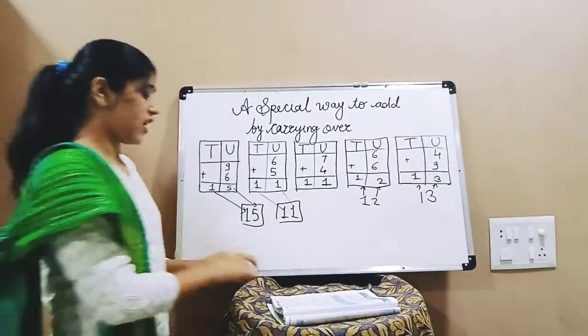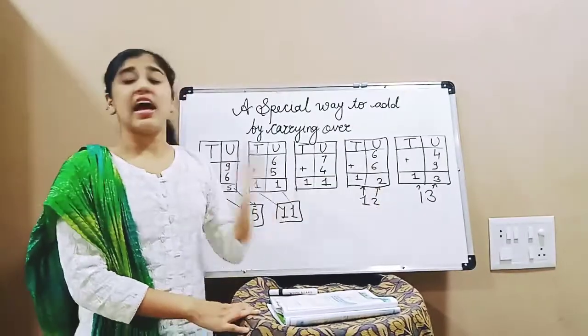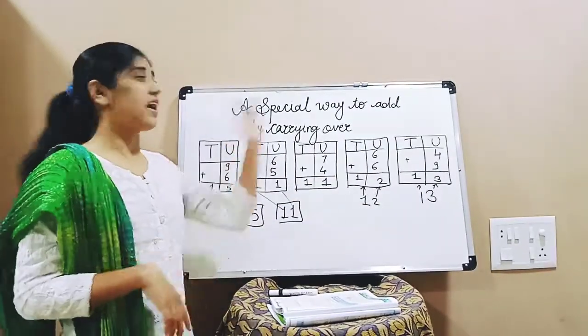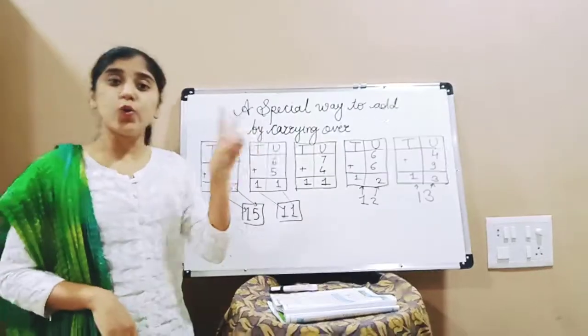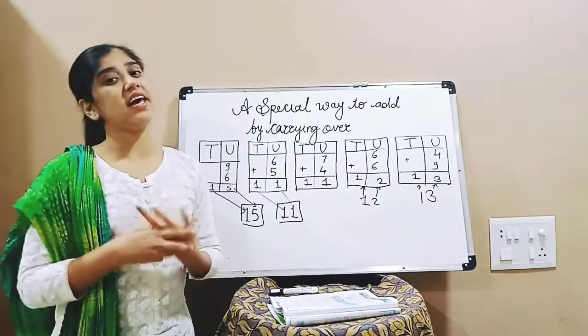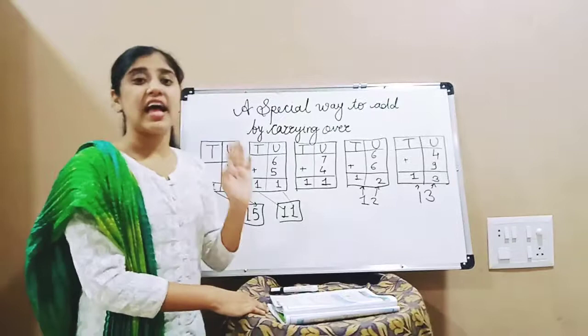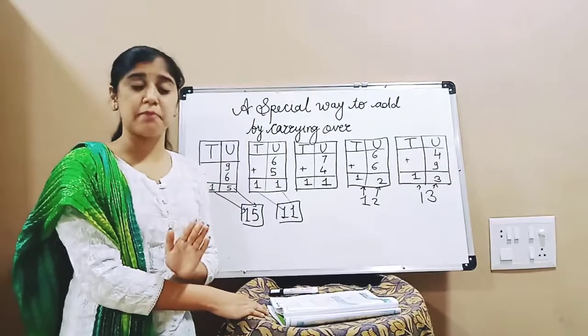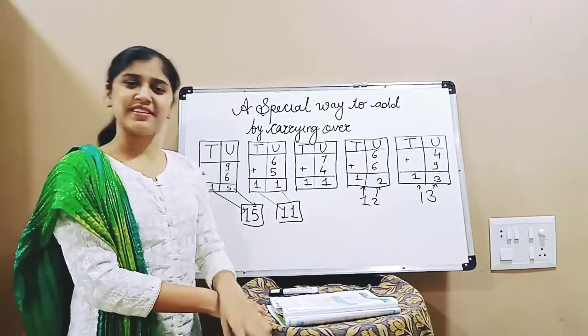Okay children, this was very simple single-digit addition but by carrying over. Next we will learn two-digit addition by carrying over. So for today, write this example in your notebook and I will give you some examples to solve as homework. Please do it without fail. Thank you.